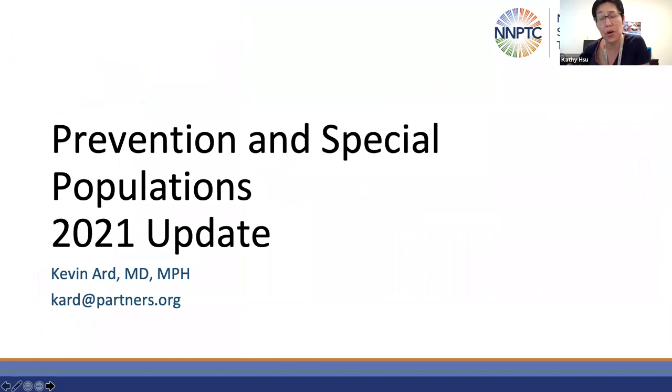I'll now turn the microphone over to Dr. Kevin Art. Thank you. My topic for today will be a focus on the updates in prevention and special populations.